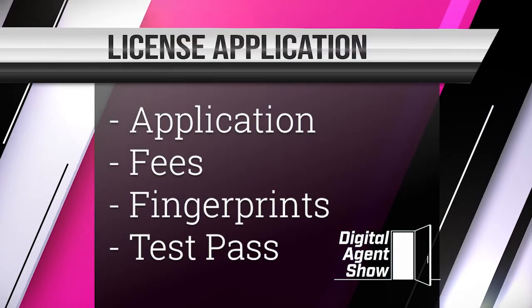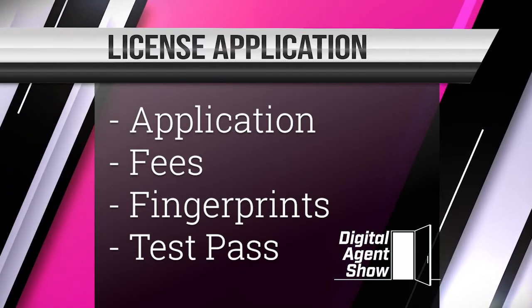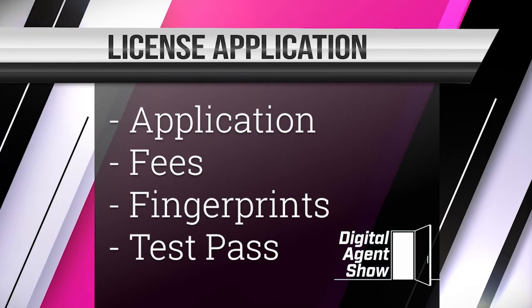Now that you've taken the test and passed, it's time to make your application with the Arizona Department of Real Estate. You're going to have to submit your application fee, your state exam score report from Pearson VUE, your pre-licensing certificate, also the certificate of completion for the contracts course. You are going to have to provide proof of legal presence on a form, and you're going to have to complete a fingerprint clearance card.